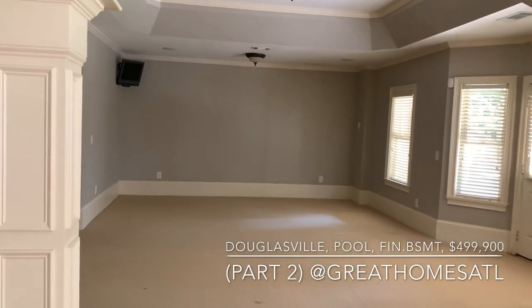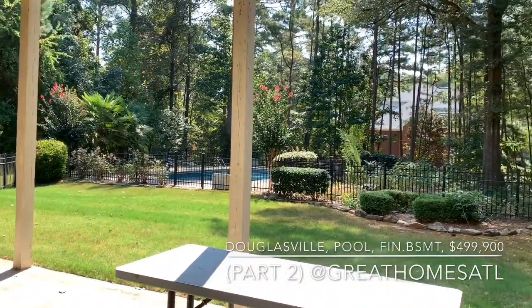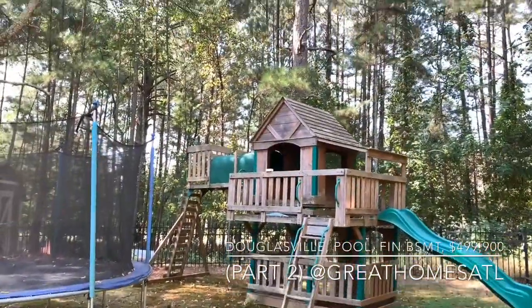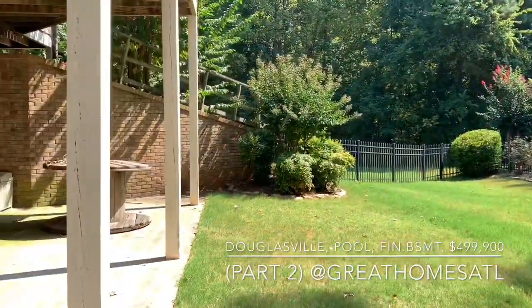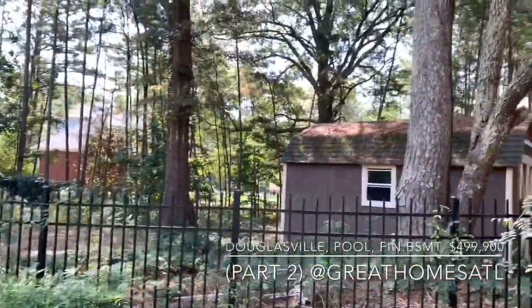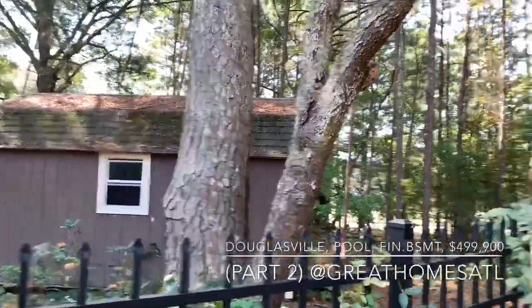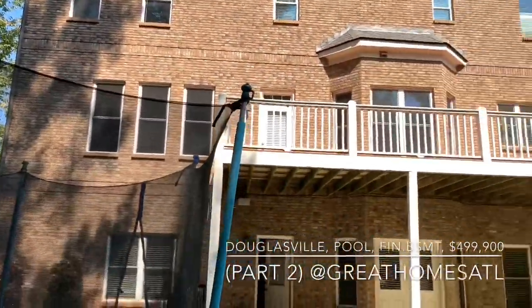Before I go to the last part of our video, I'll walk out here and give you an idea of what we'll preview in part three. Notice how quiet and peaceful it is. There's a shed, and this is one of the most well-maintained communities I've come across. The HOA is only $250 a year.